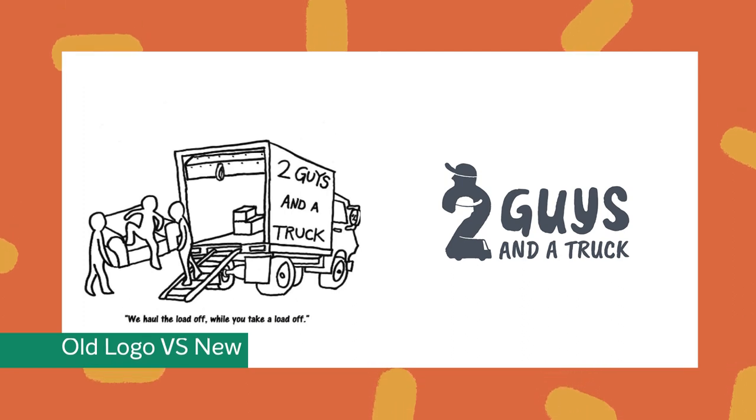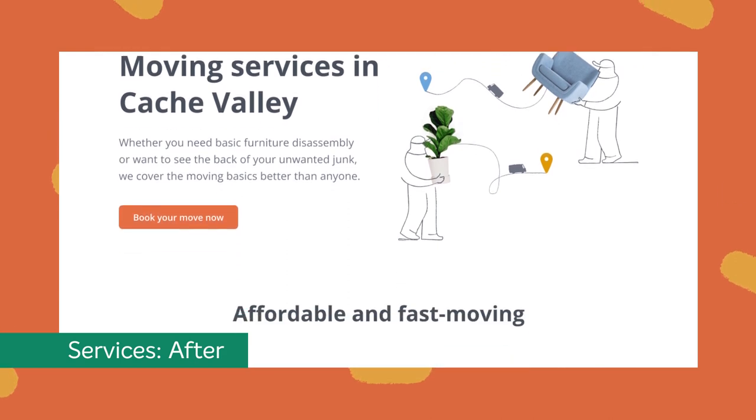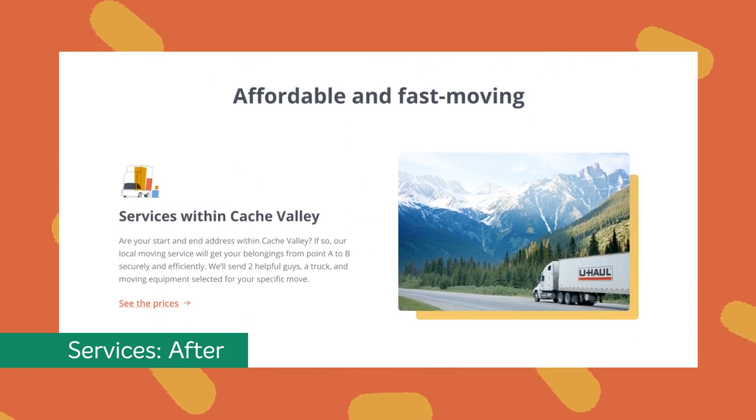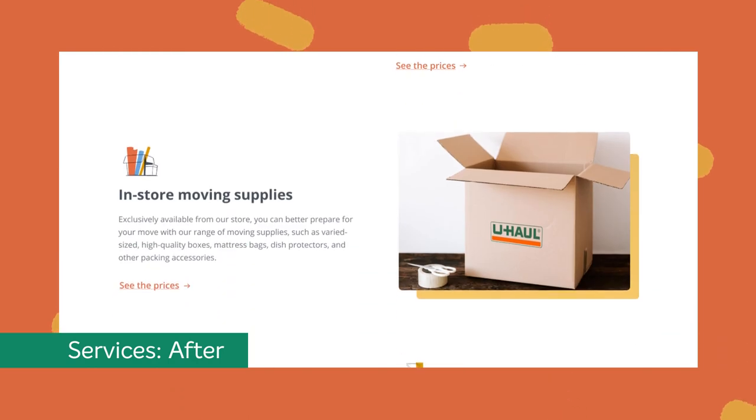Instead of the unorganized list of services, we divided the page into five logical categories. The result? A much cleaner picture of what the local moving company offers, combined with simplified pricing information.